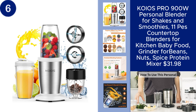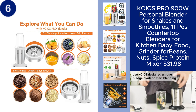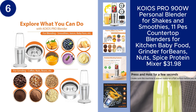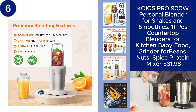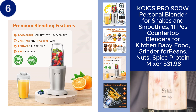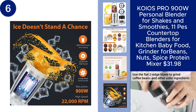The KOIOS Pro 900W Personal Blender is a powerful and versatile tool for your kitchen, perfect for making shakes, smoothies, baby food, and more. With a robust 900-watt motor, this blender effortlessly grinds beans, nuts, spices, and protein powders, ensuring smooth and consistent results every time. The 11-piece set includes everything you need for blending and mixing. Whether you're preparing a quick breakfast or whipping up a healthy snack, this countertop blender is up to the task, all for just $31.98.